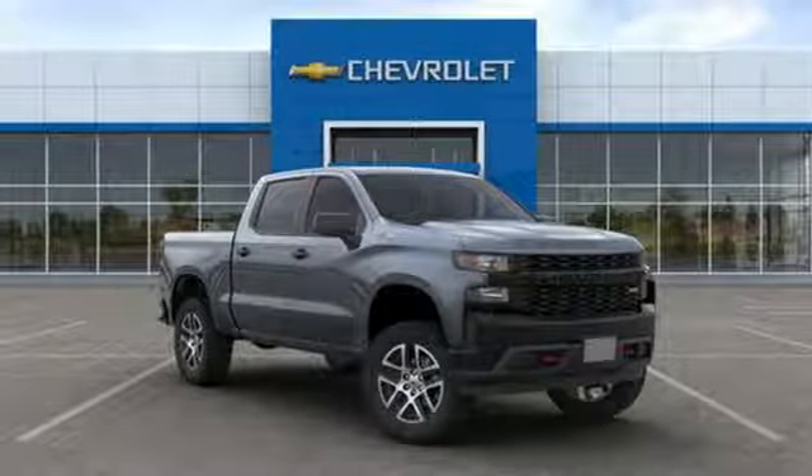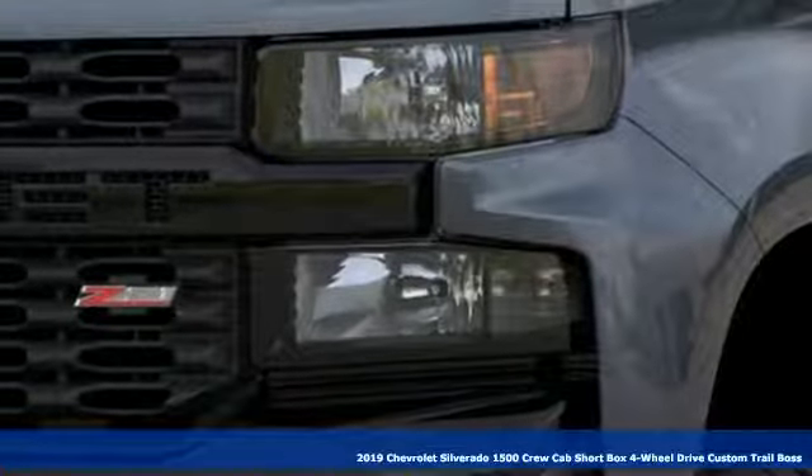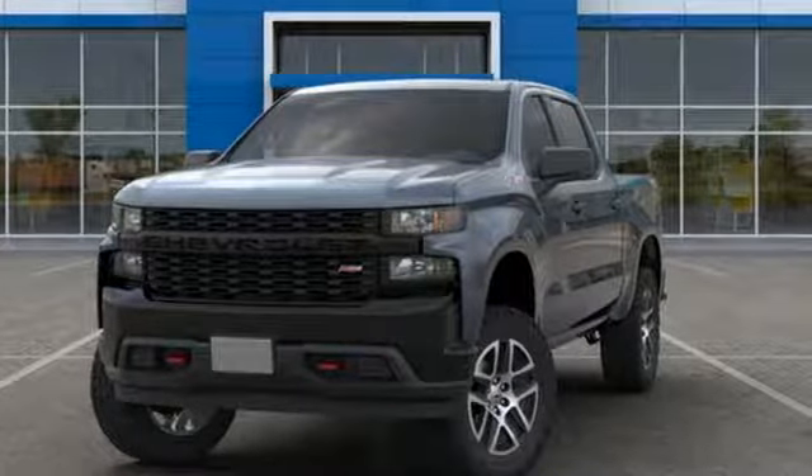It's a new 2019 Chevrolet Silverado 1500, projecting strength and durability and built to back it up. This Silverado 1500 is definitely one book you can judge by its cover.